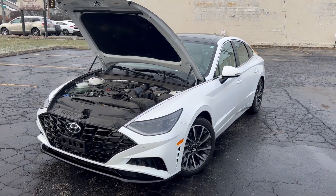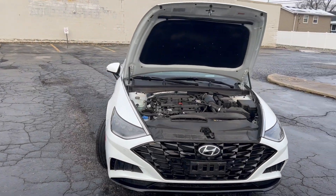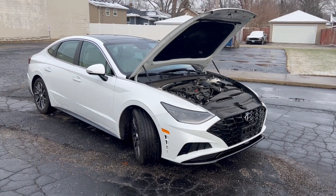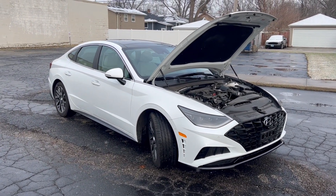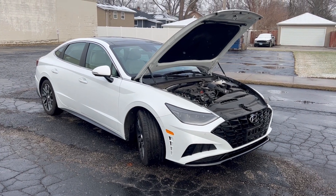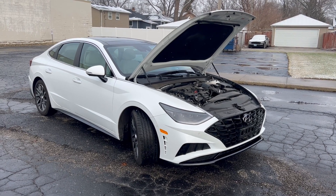Good morning, everyone. I'm Ed Taffer back from Mr. C's Automart. Well, this is a real special car. It's a 2020 Hyundai Sonata Limited — absolutely loaded with all the available options.